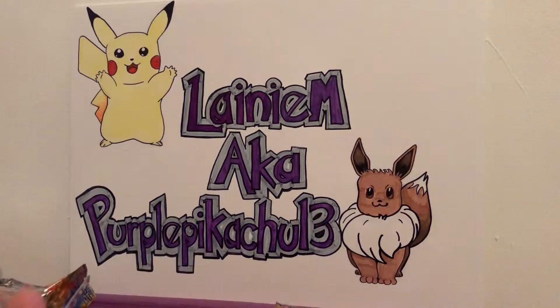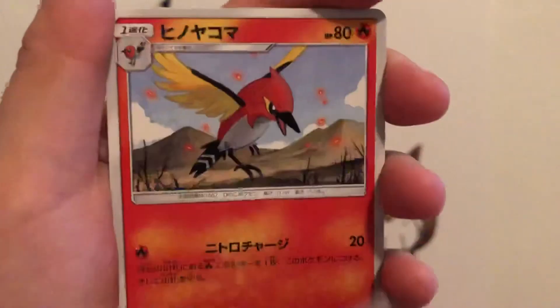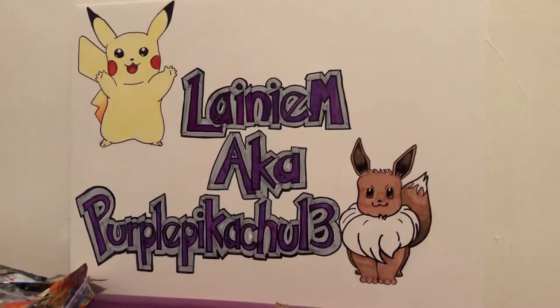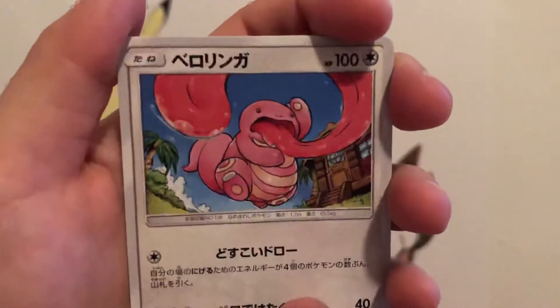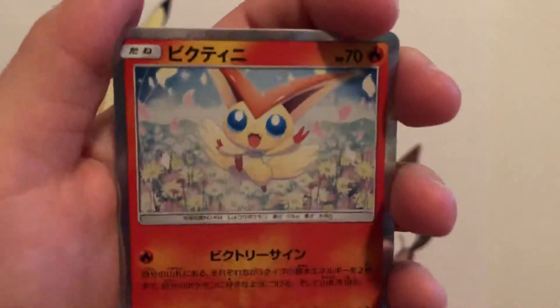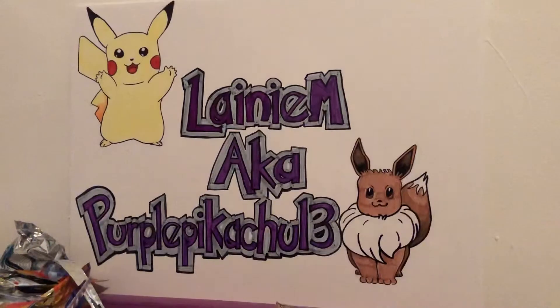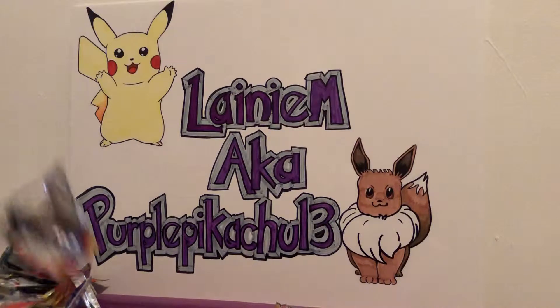I know it's going for a lot on eBay but I'm probably just gonna keep it for my own collection, because I don't think I've ever pulled a card that expensive from anything ever before. What's your favorite card so far from the Unbroken Bonds collection? I think I like the Charizard cards the best. So far nothing really that great besides that Keldeo GX.